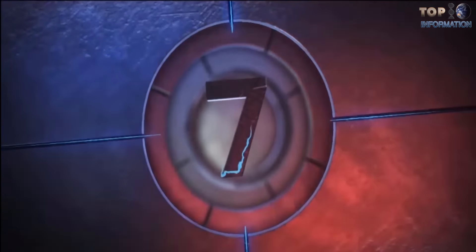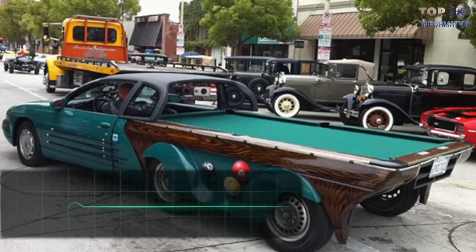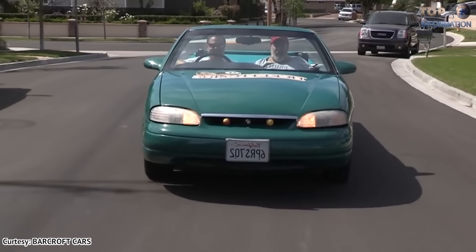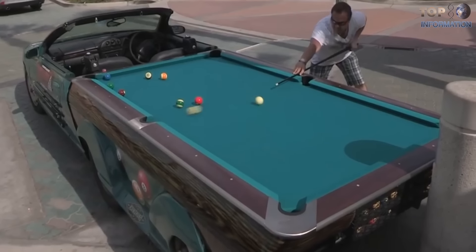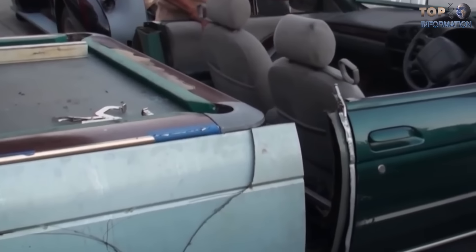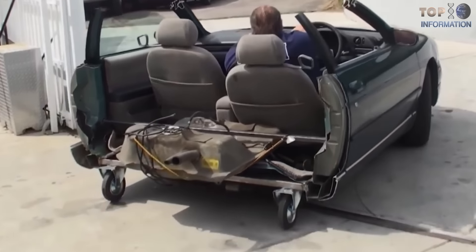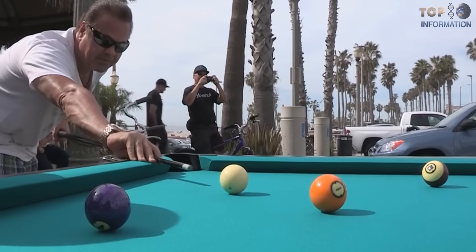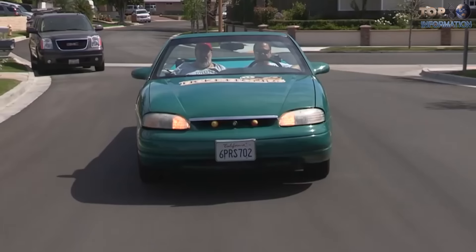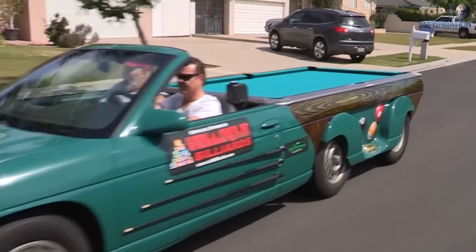Number 7: Pool Table Car. If you have an intense obsession towards a car and a pool table, then you may appreciate Vinnie Bergman for his creative work. He combined both his old car and a pool table, selecting a Chevrolet Monte Carlo from the late 90s. Thanks to a new powerful engine, this pool car can achieve 100 miles per hour, or 160 kilometers per hour.